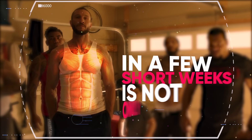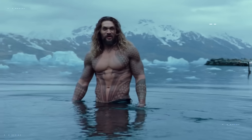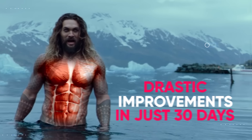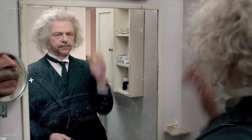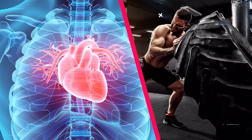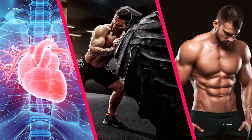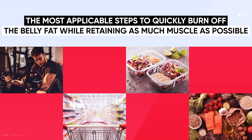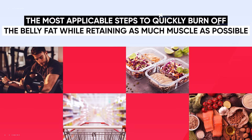Losing a bunch of belly fat in a few short weeks is not only possible, but I'm going to give you the exact framework for you to see drastic improvements in just 30 days. The truth is you can lose a substantial amount of belly fat in a few short weeks while improving health, energy levels, and overall body composition. So in today's video I'm going to lay out the most applicable steps to quickly burn off the belly fat while retaining as much muscle as possible.